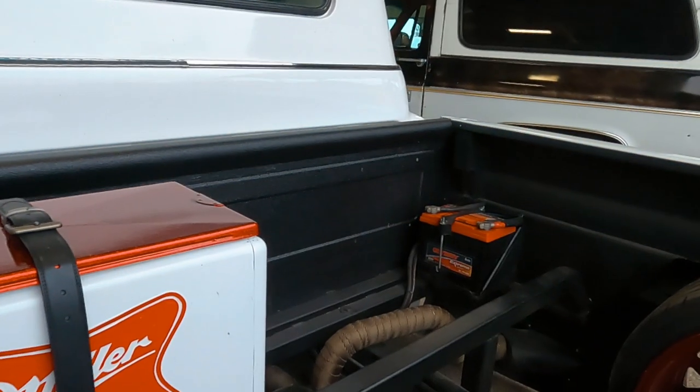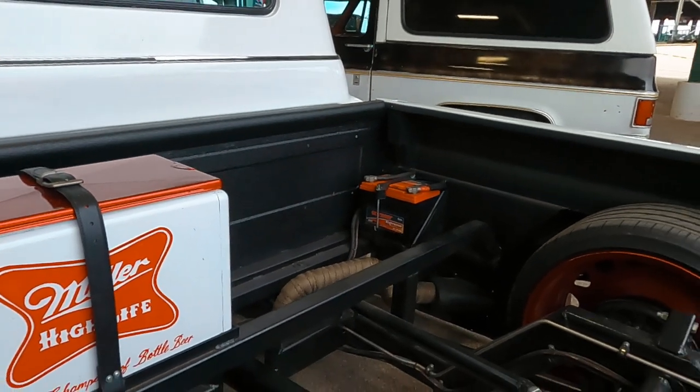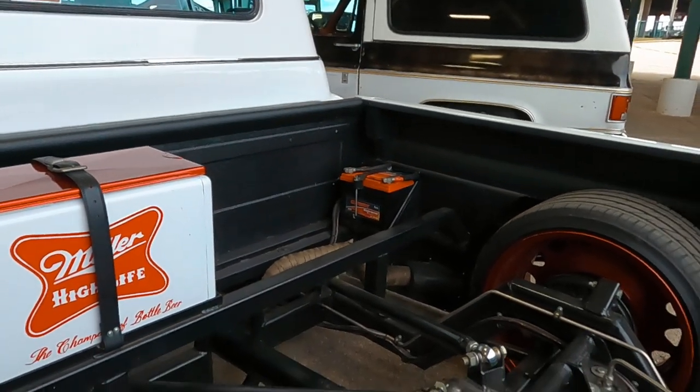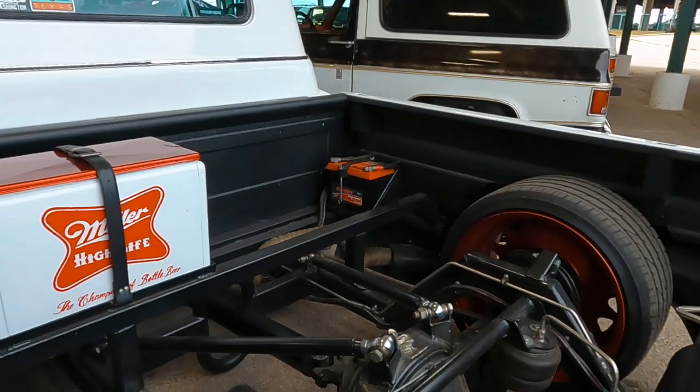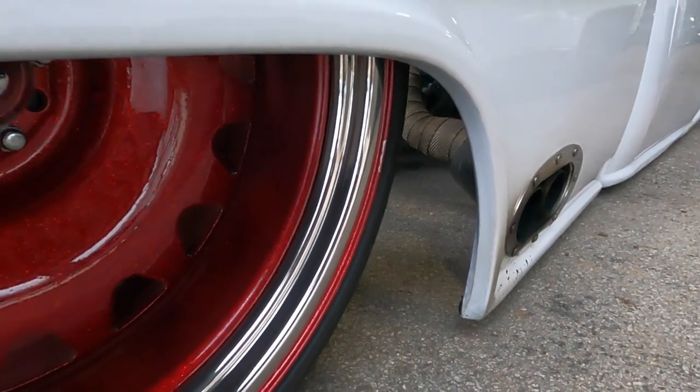The only thing left on the frame is the little part under the cab. The rear is a complete custom section. The bed's been sectioned — it's not a long bed, it's not a short bed, it's kind of in the middle. It's cupped A-arms, lowered spindles, and obviously Detroit wheels.